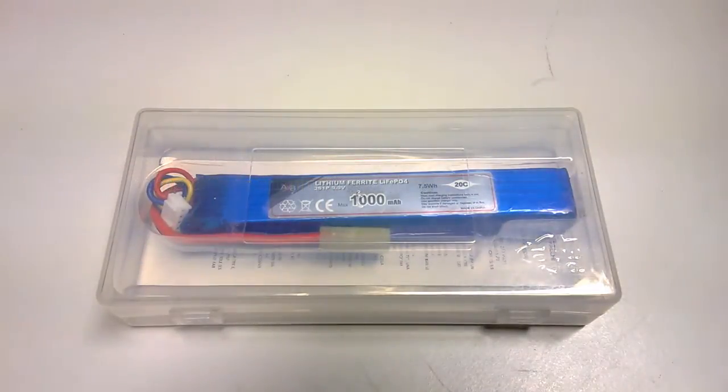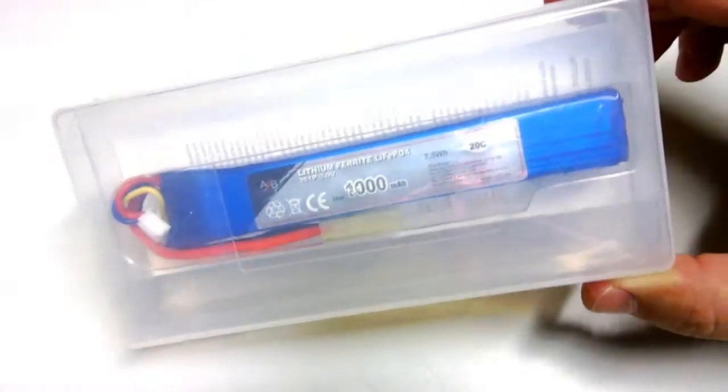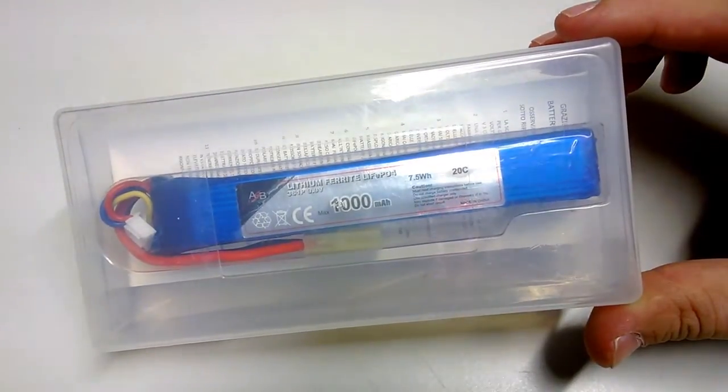LiFe batteries are less susceptible to fire and they won't degrade as fast. They won't have such a short life cycle as LiPos — they will have a longer life cycle. These are very important things to consider when getting a battery, and LiFe batteries are quite an improvement over LiPos.